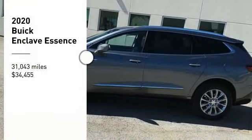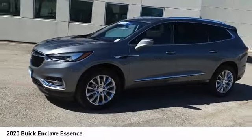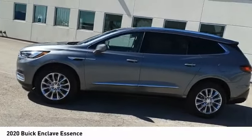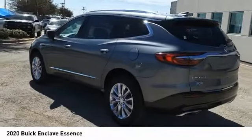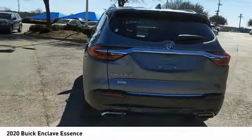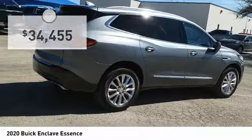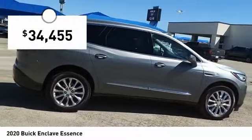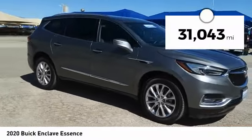Stop by and take a look at the 2020 Enclave. The Enclave offers three rows of seats, standard, with seating for up to eight passengers. Not only is it roomy and stylish, but Buick really did its homework on this vehicle. They did not cut any corners, and it is priced below $35,000. This vehicle has less than 35,000 miles.